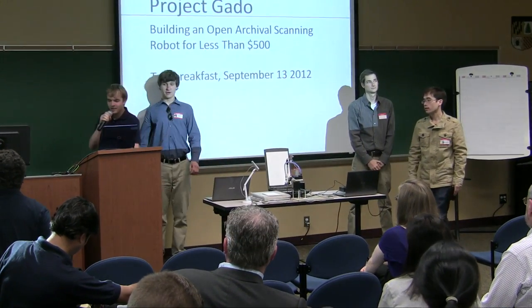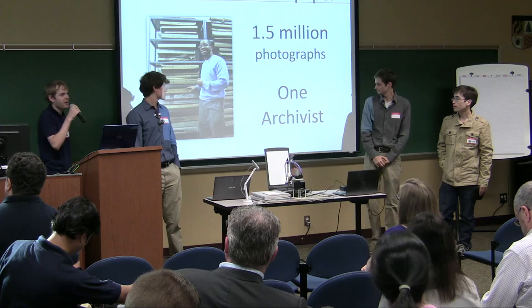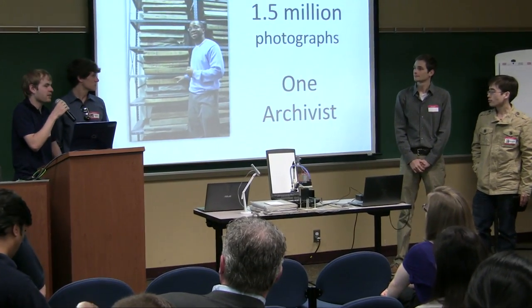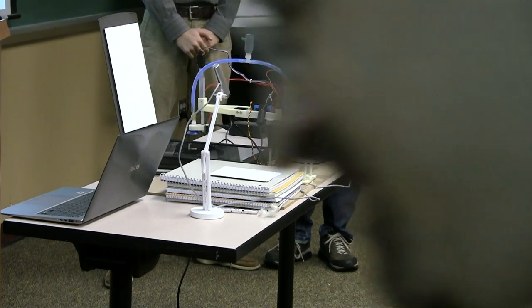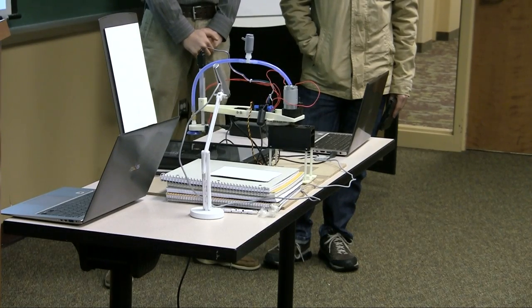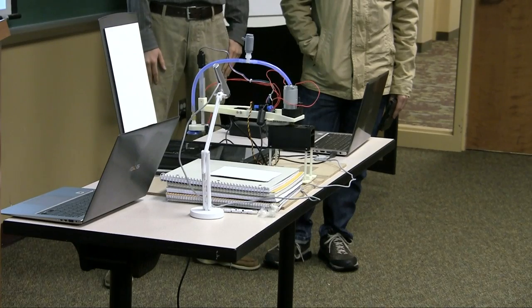Project Gado actually starts with a place, and this is the Afro-American newspaper. It was founded around 1890 — it's the oldest African-American paper in the country. Over the 120 years that this paper has existed, they've accumulated some pretty incredible history. They have photographs ranging from World War I up to the Civil Rights era, very strong in sort of 1920 to 1970.